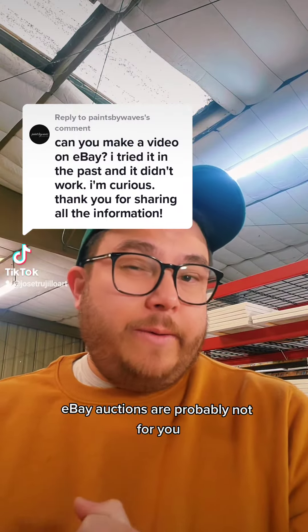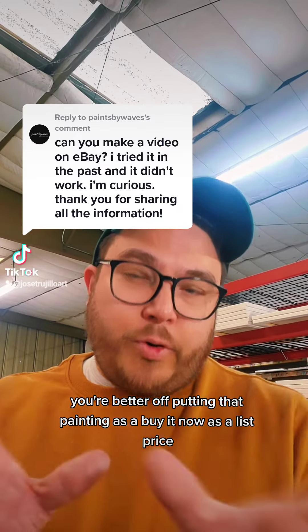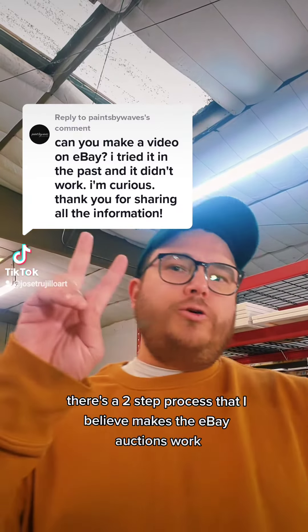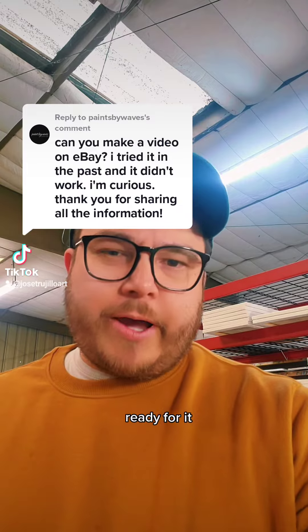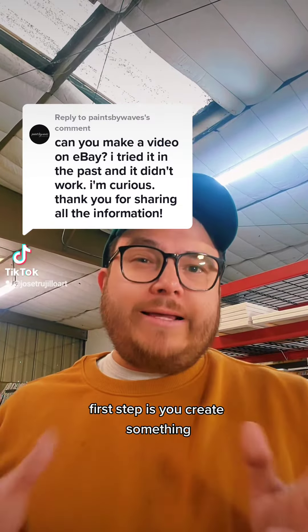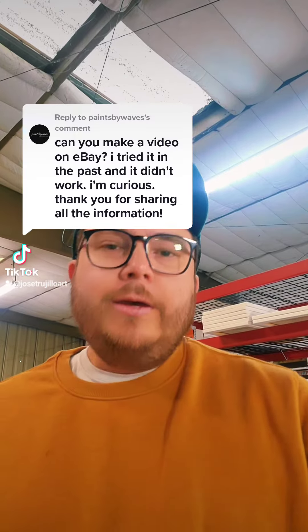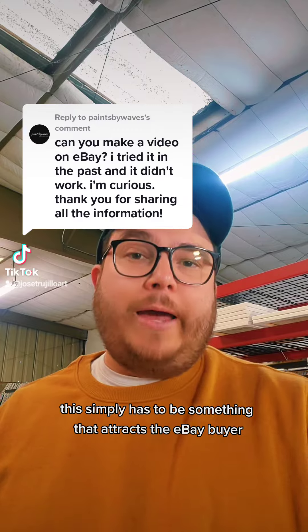For example, if you're an artist and it takes a pretty long time to create a painting, eBay auctions are probably not for you. You're better off putting that painting as a Buy It Now with a list price. There is a two-step process that I believe makes eBay auctions work. First step: you create or paint something that attracts the eBay buyer. This doesn't have to be the best painting in the world — it simply has to attract the eBay buyer.